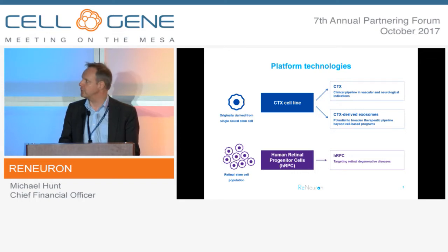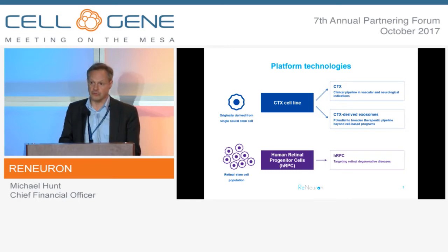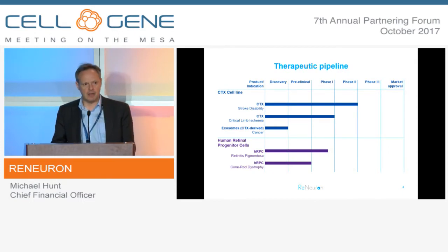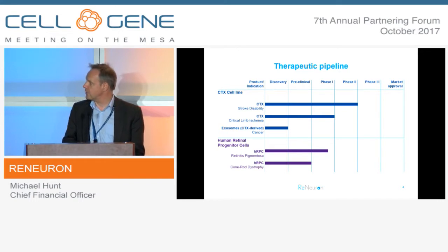In the interest of time, I'm just going to focus today on the pure cell therapy programmes. The HRPC cells are targeted towards retinal degenerative diseases. CTX for stroke disability is our most advanced programme, coming out of Phase 2 and going into Phase 3 very shortly. We also have a programme in CLI that's already been through a Phase 1 trial, though we're currently not investing further in that. The exosome programme is at early preclinical stage, targeting solid tumours. On the HRPC side, the two targets are retinitis pigmentosa and cone rod dystrophy, the former being currently in a Phase 1-2 clinical trial here in the US.